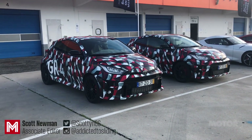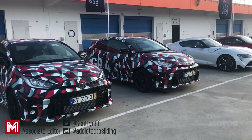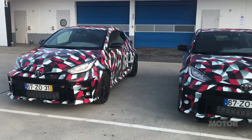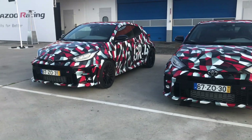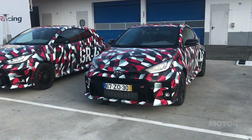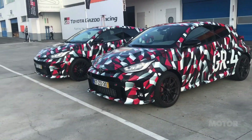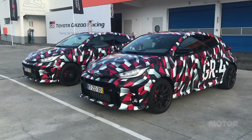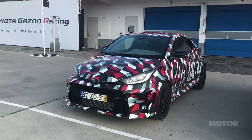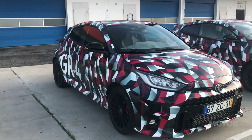Welcome to Circuit Estoril in Portugal where we're at the launch of the Toyota GR Yaris. Now as you can see they're not quite finished yet. The finished car is going to be revealed at the 2020 Tokyo Auto Salon in January, but we've come to Portugal for an early taste to drive these prototypes. Essentially they're finished cars but we don't get to see the styling just yet, although you might find some leaked pics online. But we do know a bit about what's under the skin, so let me give you an idea of what to expect from the Toyota GR Yaris.